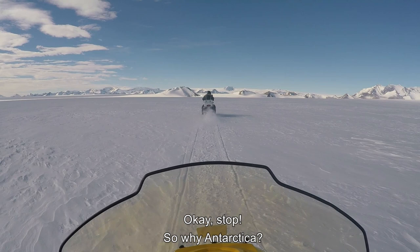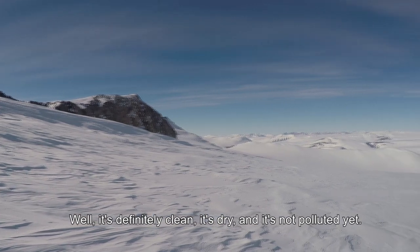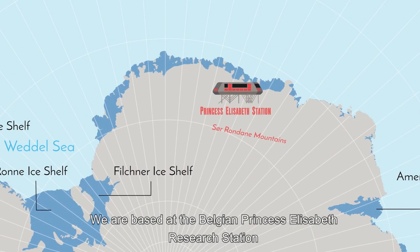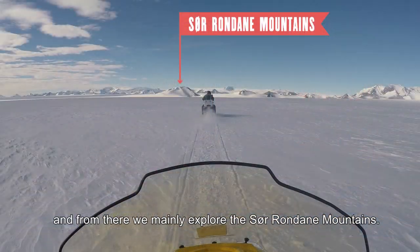So why Antarctica? Well, it's definitely clean, it's dry, and it's not polluted yet. We are based at the Belgian Princess Elizabeth Research Station, and from there, we mainly explore the surrounding mountains.